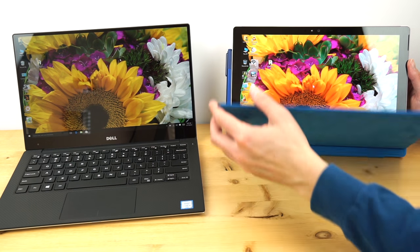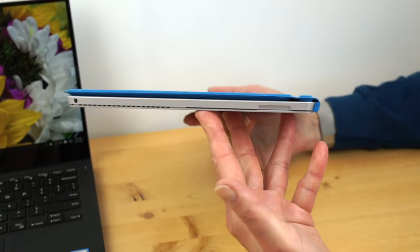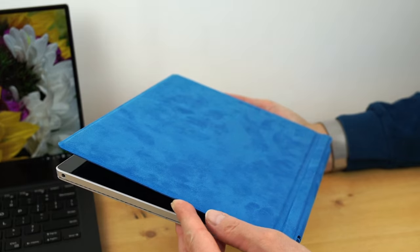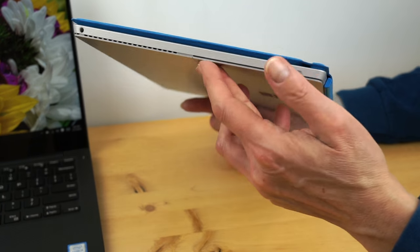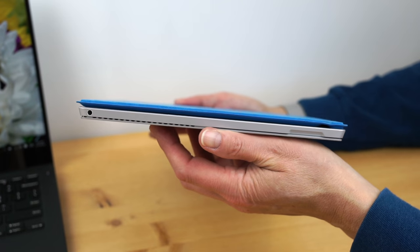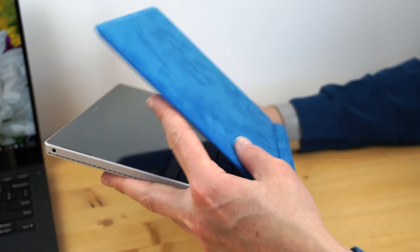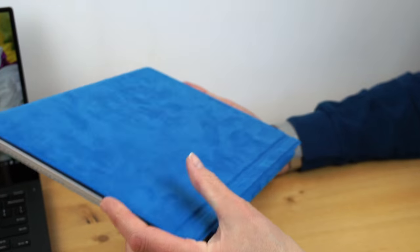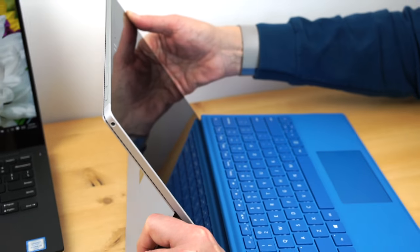Do you want a laptop or do you want a tablet? The Surface Pro 4 is a tablet that happens to have a $130 optional keyboard that most people feel is pretty much mandatory, so add that on to the price tag — available in a variety of colors. It's very slim and very light. The tablet by itself weighs about one and three-quarter pounds, but it's almost two and a half pounds once you put on the keyboard. Still, it's very light and easy to throw in a bag.